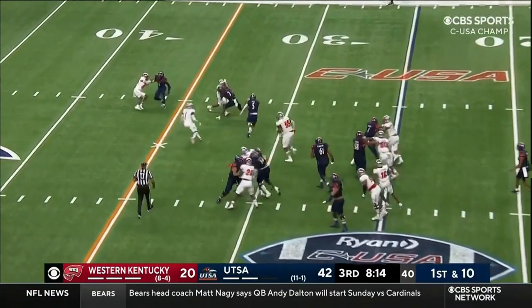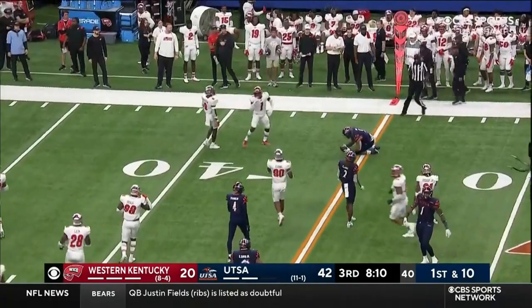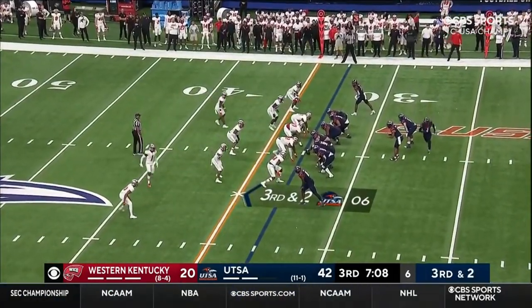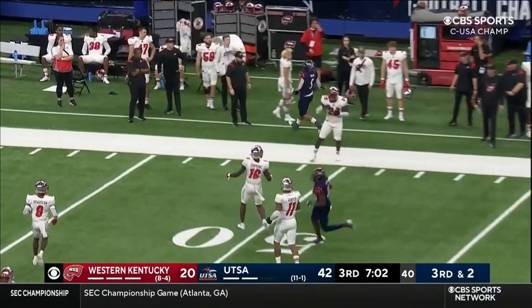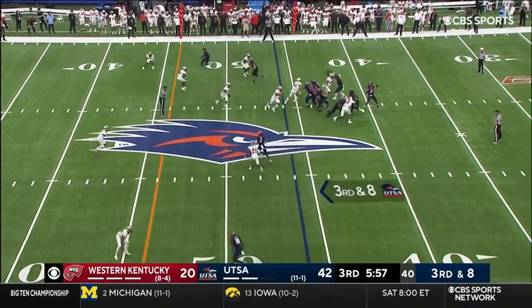UTSA — this is Brendan Brady. He's had a nice night spelling Sincere McCormick — it was like a rather large third down. Harris, little flip — oh, spinning and catching — that is Brendan Brady. He's got a three-score lead right now.